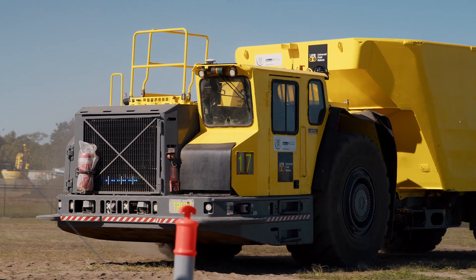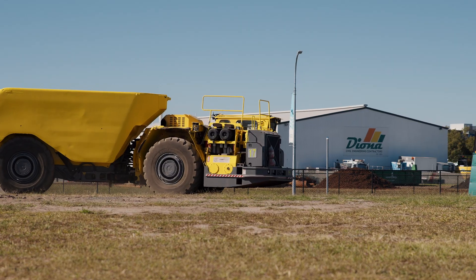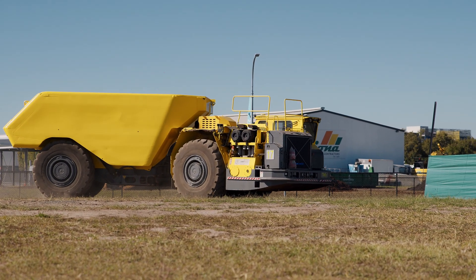Underground mining has been in the dark ages for a long time and we're lifting the lid off the mine to be able to see, track and monitor our people and equipment in real time — so that's really exciting for underground mining.